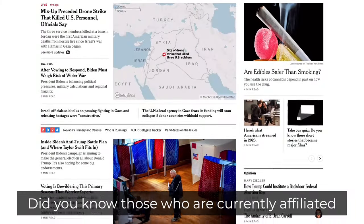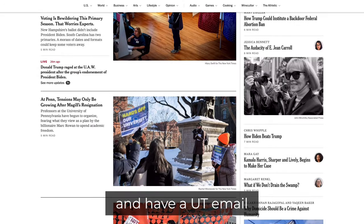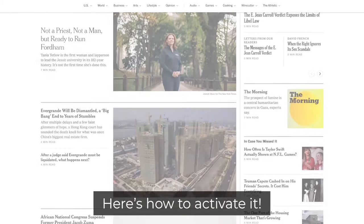Did you know those who are currently affiliated with the University of Tennessee and have a UT email have free subscriptions to both the New York Times and the Wall Street Journal? Here's how to activate it.